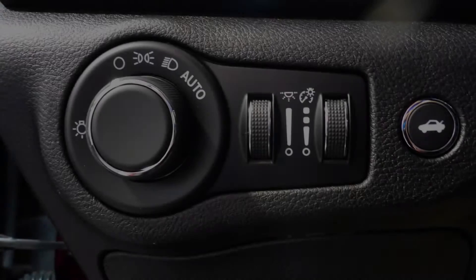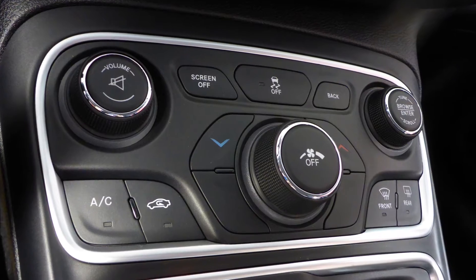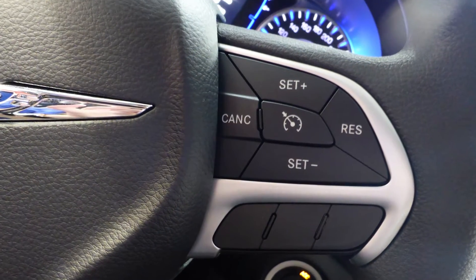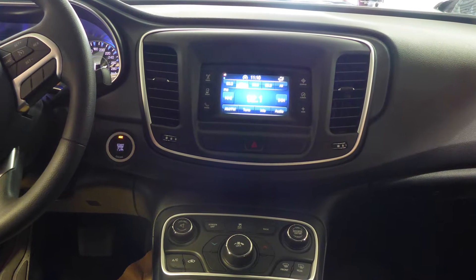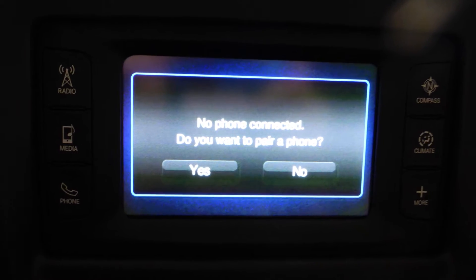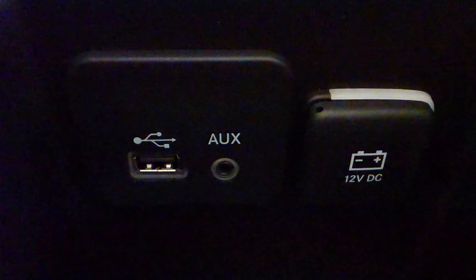Aside from your standard features, this vehicle includes automatic headlamps, air conditioning, steering wheel mounted audio controls with cruise control, a touch screen media centre with AM and FM radio, Uconnect voice command with Bluetooth, an MP3 input jack, a USB port and a 12V power outlet.